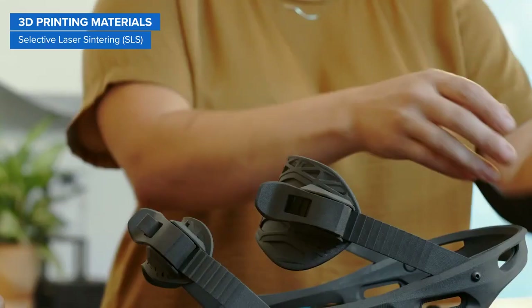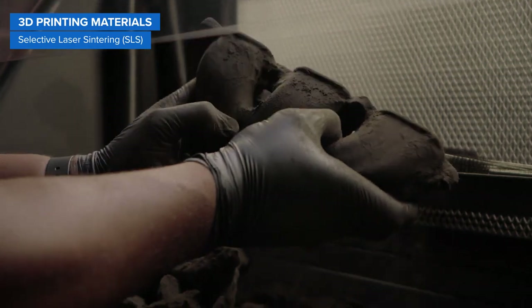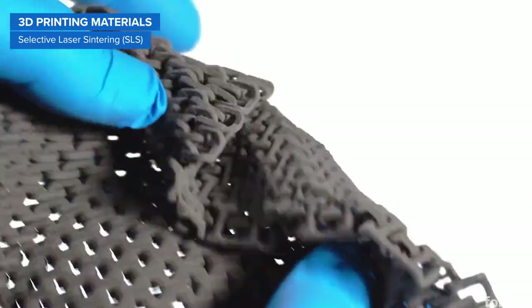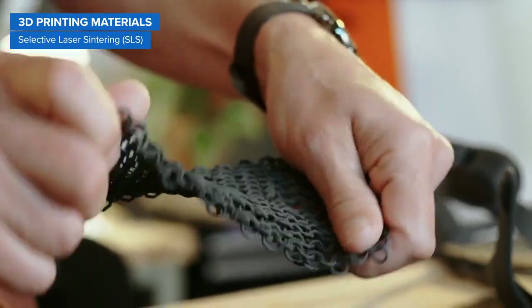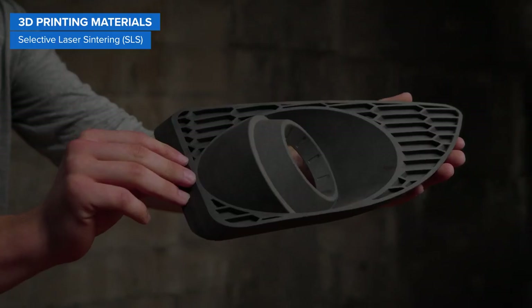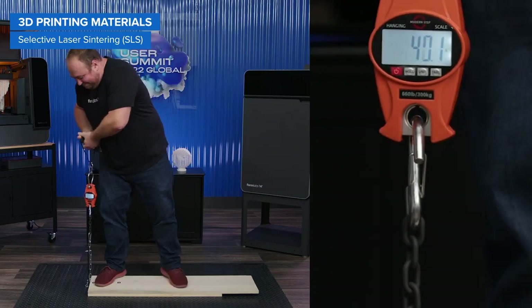Nylon 11 is a higher-performance material that offers similar properties to Nylon 12, just with higher elasticity, elongation at break, and impact resistance, but lower stiffness. Nylon can also be reinforced with other materials to boost its performance, such as glass for rigidity, or carbon fiber for light weight and strength.